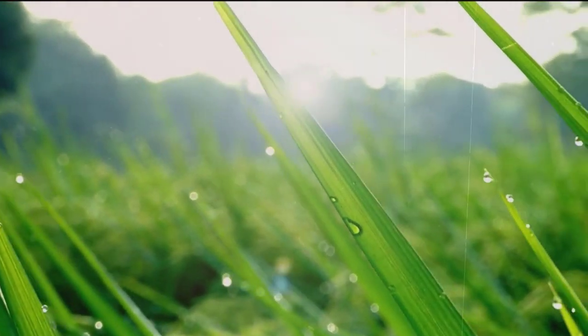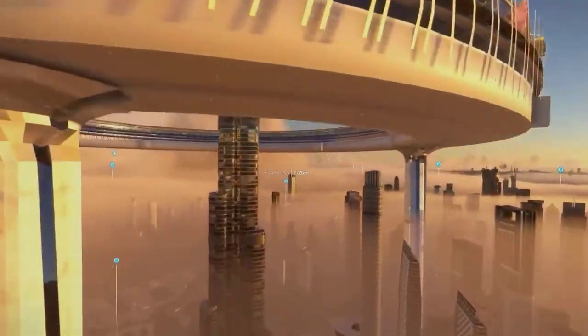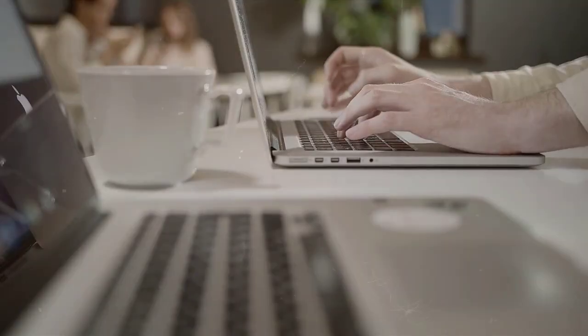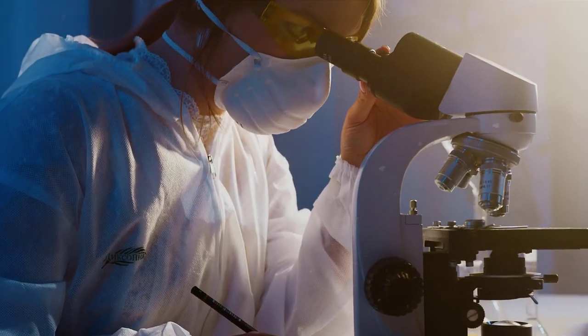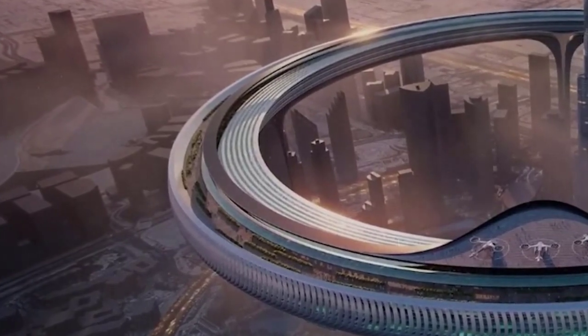It combines high densities with greenery and dynamic urban functions with high-quality user experience through a unique spatial hybrid and mixed urban typologies. It is embedded with offices, research centers, cultural spaces, and urban and green ecosystems that will serve as the ring's lungs.